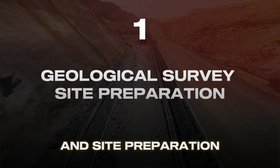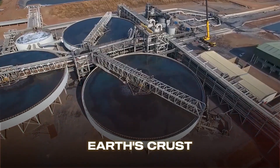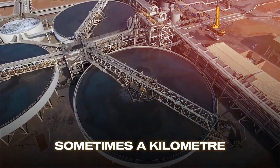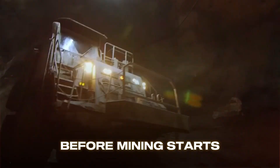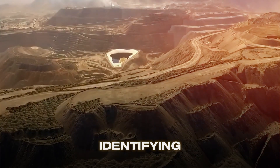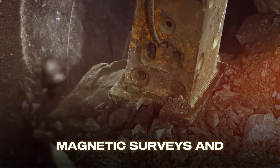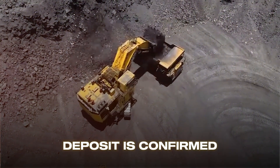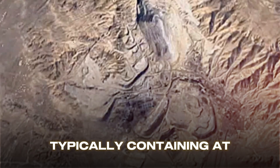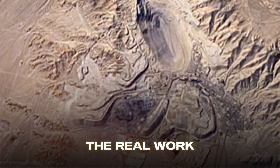It all begins deep in the Earth's crust, sometimes a kilometer or more below the surface. Before mining starts, geologists spend months identifying promising copper deposits using satellite imagery, magnetic surveys, and core drilling. Once a viable deposit is confirmed — typically containing at least 0.5% copper — the real work begins.